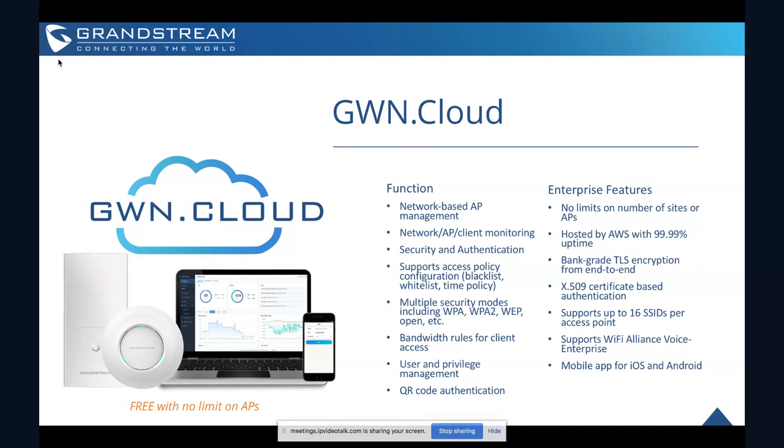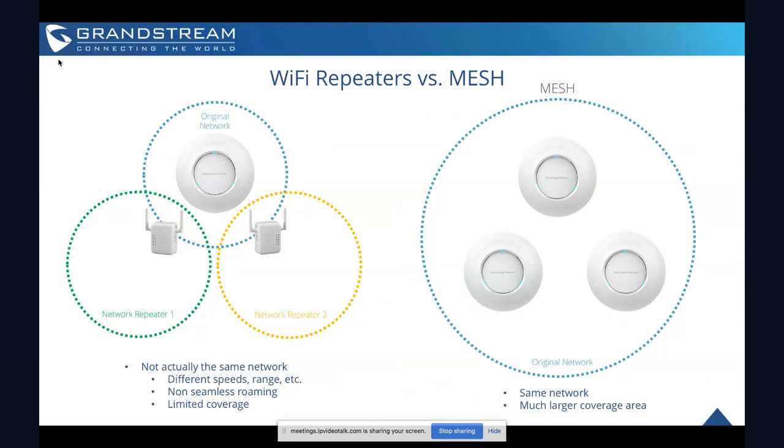GWN Cloud has a mobile application which makes deploying these devices literally as easy as physically installing the device and scanning the barcode on the back with our GWN Cloud app. That allows you to add access points with just a scan — great for resellers and anyone doing a Wi-Fi deployment. Again, it's fully free at gwn.cloud — no limit on access points or sites — a full enterprise-grade Wi-Fi deployment, management, and monitoring tool with a companion mobile app.